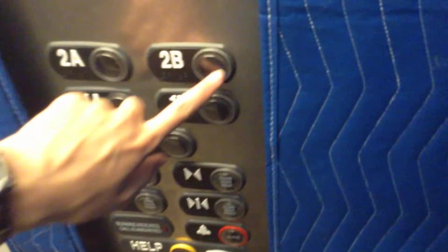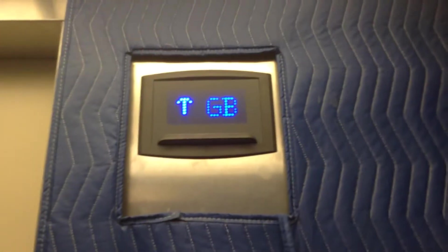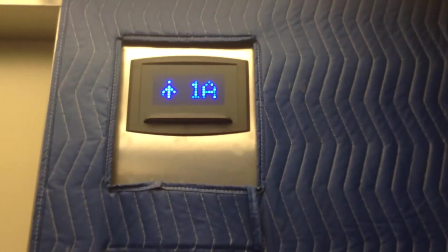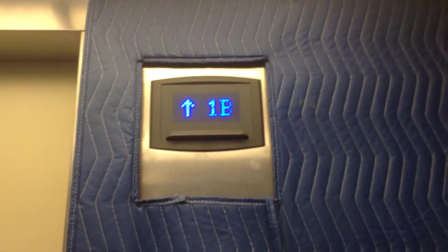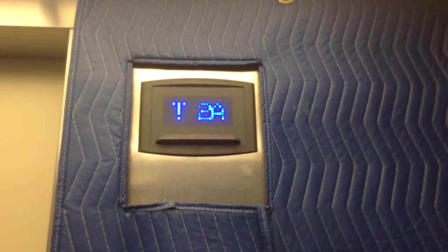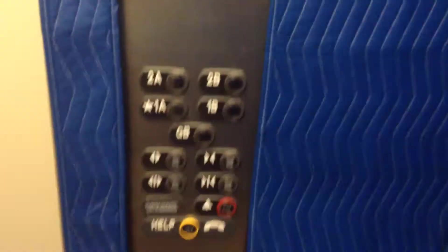As you can tell, the iPod Touch is doing a better job than the Samsung Galaxy Core Prime. I'm going to go up to 2B. GB, 1B, and 2B open up on the rear, and 1A and 2A open up on the front.